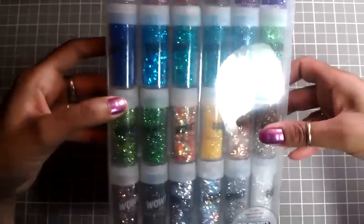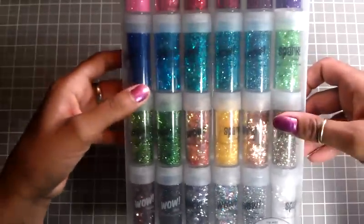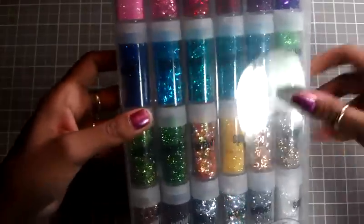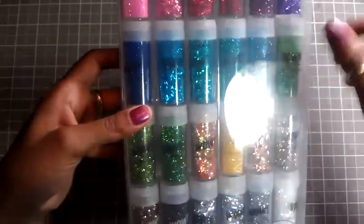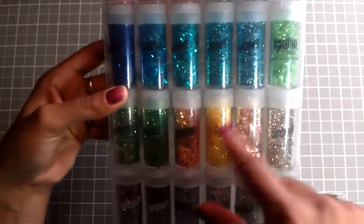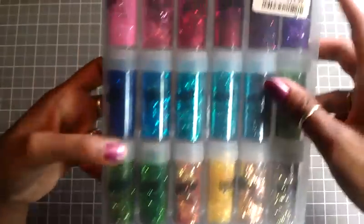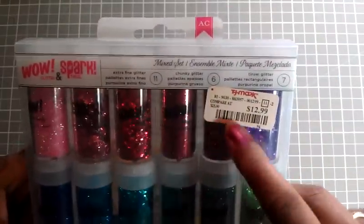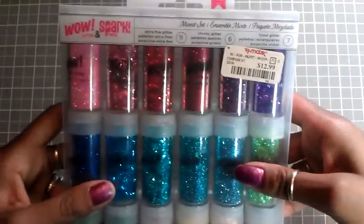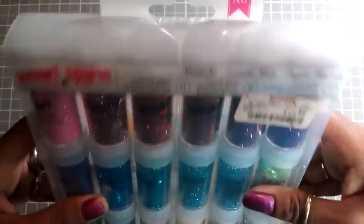Then I went to TJ Maxx, and in TJ Maxx they had this big 24-pack of glitter. It's the tinsel, chunky glitter, and then fine glitter. I don't have none of these colors, especially the sparkly ones. And for the price — $12.99 — you can't beat that at all. This is from American Crafts.